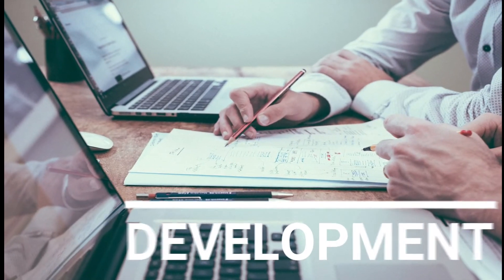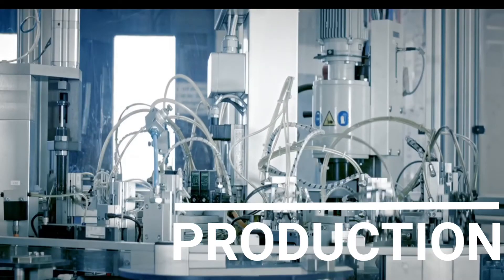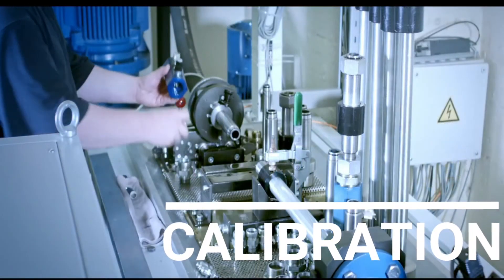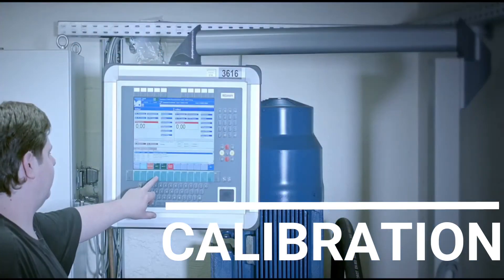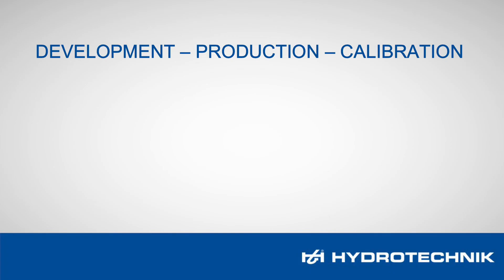HiSense QT Camper Airless. As an innovative company, we are one of the leading providers of industrial measurement technology. We offer our customers product quality and performance at the highest level. Development, production and calibration is done exclusively in Germany.